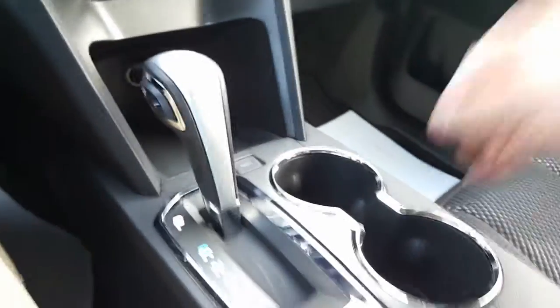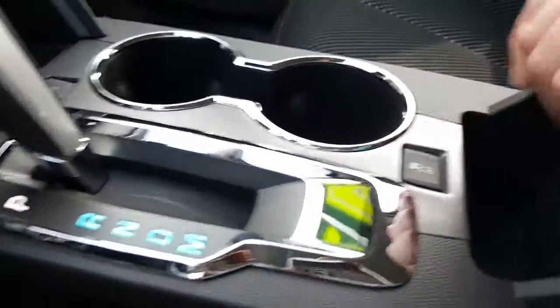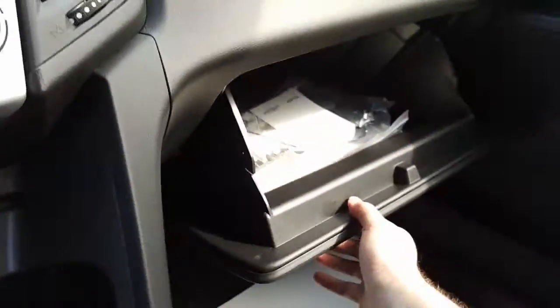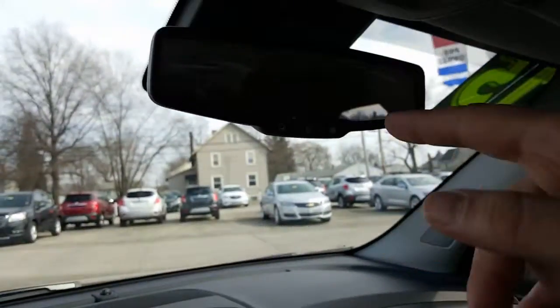Two cup holders in the center, one in each door, and one in each door in the back. There's your traction control, aux cable, USB. Nice deep pocket. Also have the manual right there for OnStar.